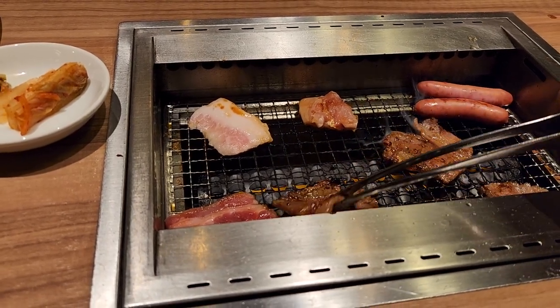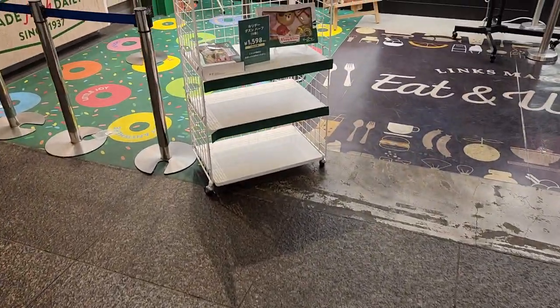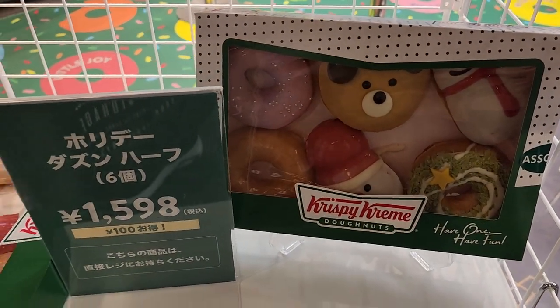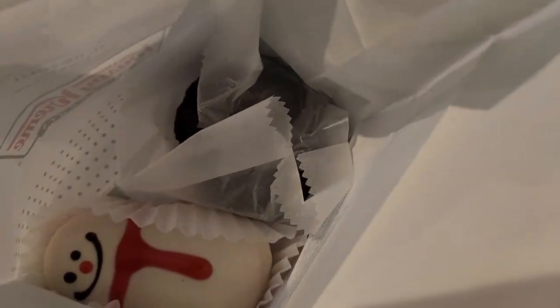Let's finish up — a little bit more. Krispy Kreme donuts! They have Christmas ones right now — the Santa one, and we got the snowman one and a chocolate donut. Should we try it later? Yeah, we'll do it later. Let's walk it off — we just ate all that barbecue.